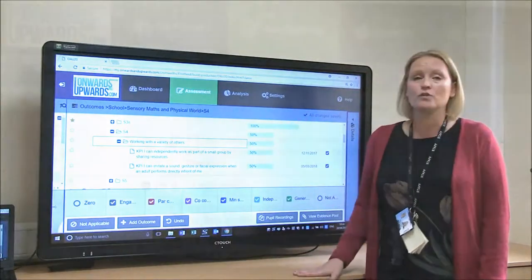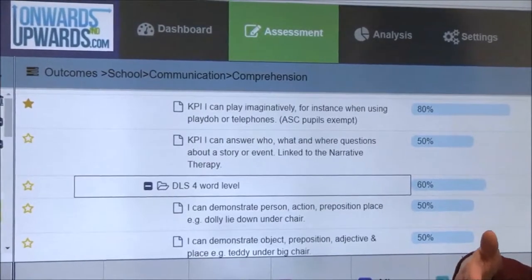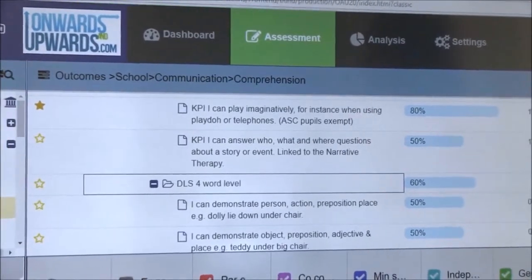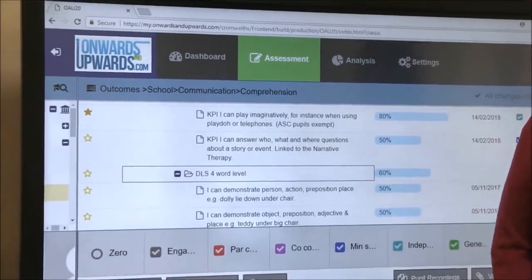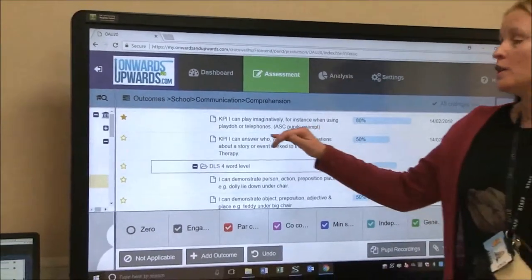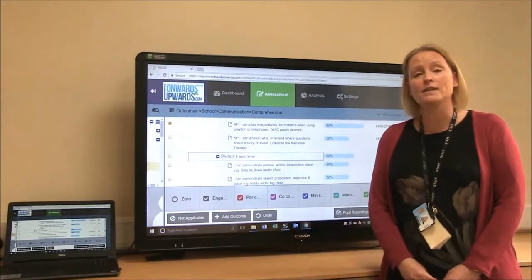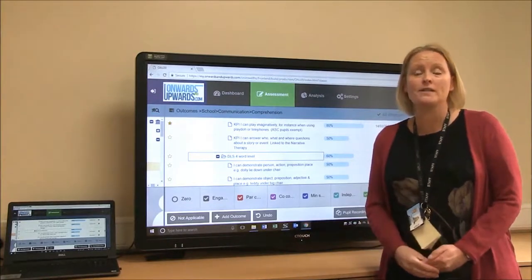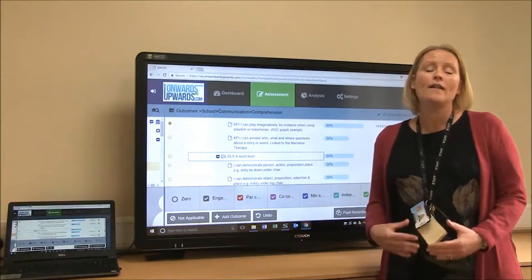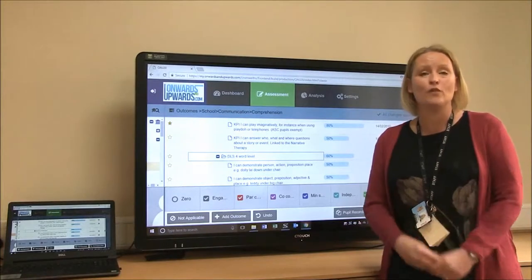We've set the system so that once pupils have achieved 80% of that level, they can move on — and you can set it at whatever percentage you want. But within that, we've also chosen to make some of our learning targets KPIs — key performance indicators — and unless the children actually achieve those, they won't move on to the next level. That's really helped us with making sure that deeper learning is embedded before they do move on.